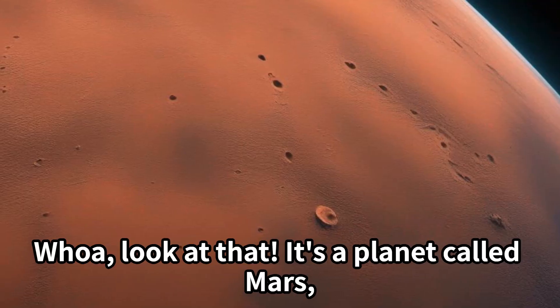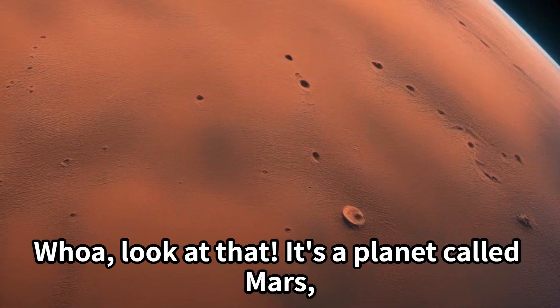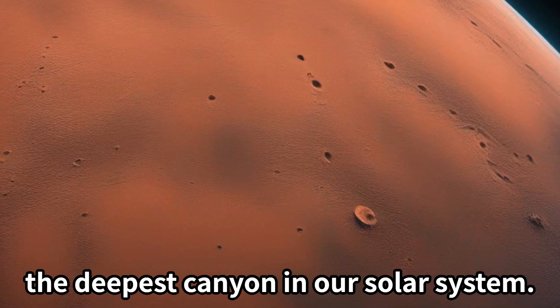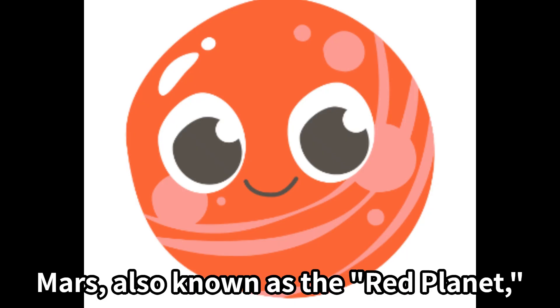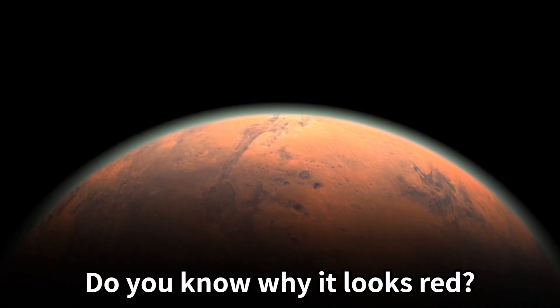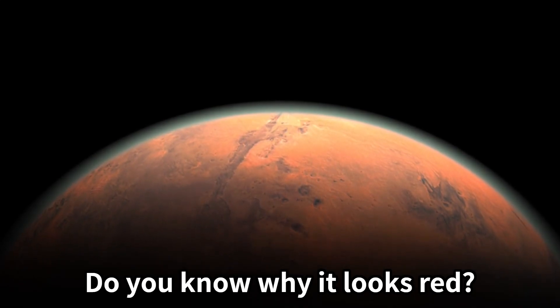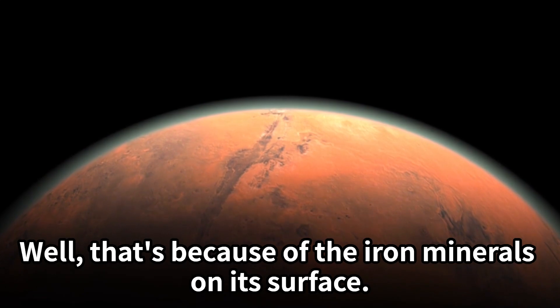Whoa, look at that — it's a planet called Mars! Mars, also known as the red planet, gets its name from its reddish appearance. Do you know why it looks red? Well, that's because of the iron minerals on its surface.